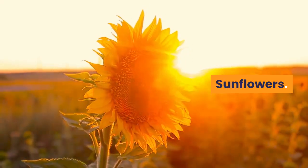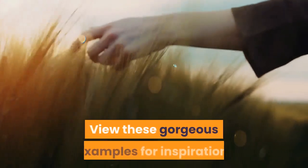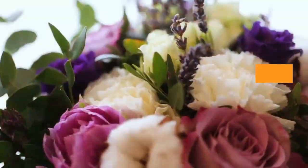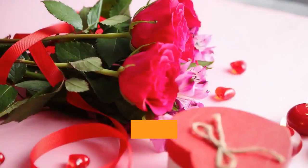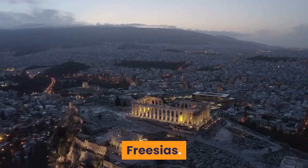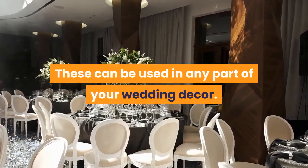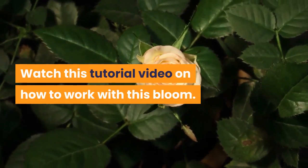Sunflowers — they pair really well with blue and white flowers; view these gorgeous examples for inspiration. Zinnias — we love these zinnia wedding ideas. Orchids — here are 25 sophisticated bouquets to copy. Freesia — these can be used in any part of your wedding decor. Gladiolus — watch this tutorial video on how to work with this bloom.